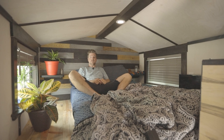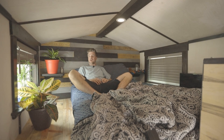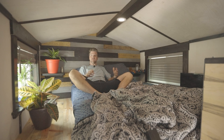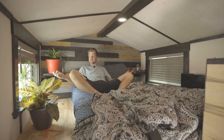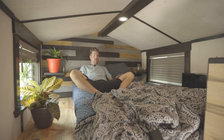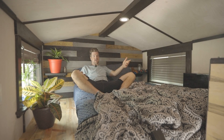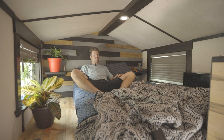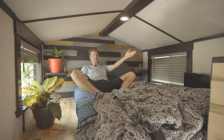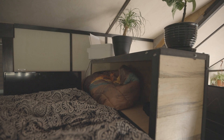This is the loft. Got a queen-size bed, ample head space, a nice light on a dimmer, and two windows for cross breezes. This is where I do my sleeping and late-night hanging out. Got some storage and shelving up here, my printer's up here, and also a TV in case I want to watch a movie before bed.